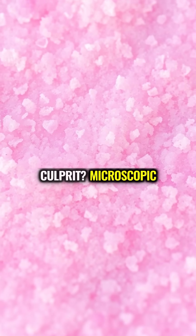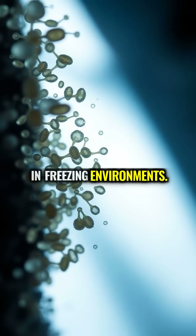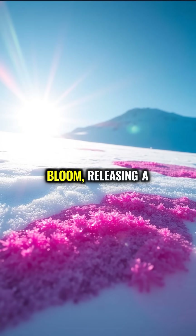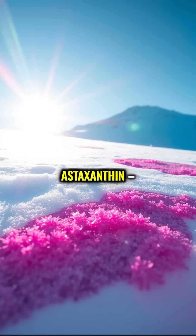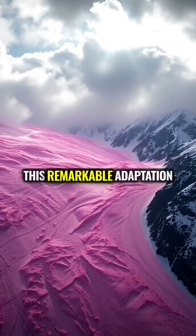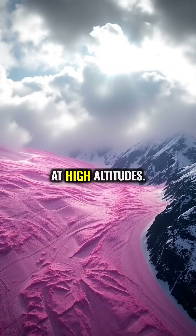The culprit? Microscopic algae called Chlamydomonas nivalis that thrive in freezing environments. When spring sunshine hits the snow, these algae bloom, releasing a bright red pigment called aztexanthin — the same compound that gives flamingos their color. This remarkable adaptation protects the algae from intense UV radiation at high altitudes.